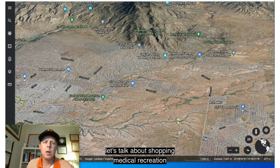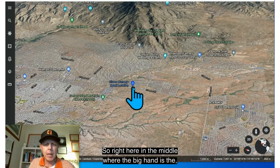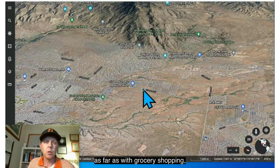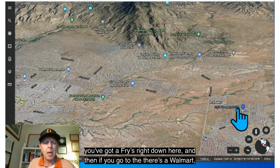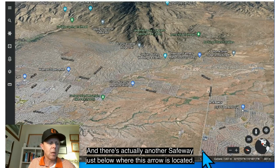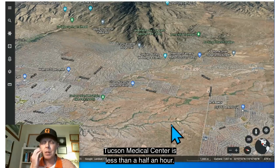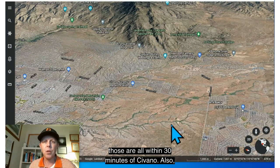Let's talk about shopping, medical, recreation, and restaurants in proximity to Savano. Right next to the neighborhood is the Tucson Medical Center's Rincon Campus, an animal hospital, and a gas station. For grocery shopping, there are five places within about 10 minutes — a Fry's, a Walmart, a Target, and two Safeways. Major employers nearby include Amazon, Davis-Monthan Air Force Base about 10 minutes away, Tucson Medical Center under 30 minutes, and the University of Arizona and Banner Health all within 30 minutes of Savano.